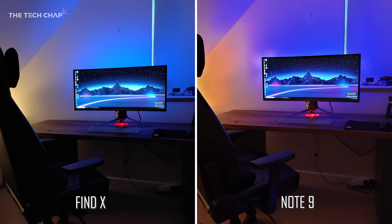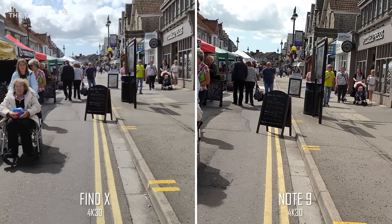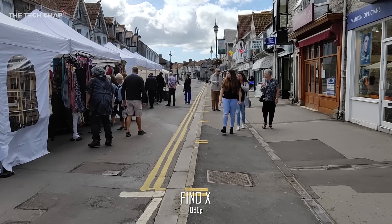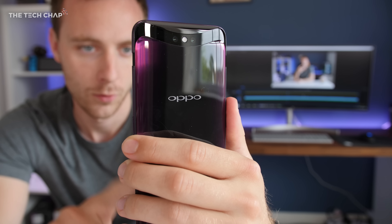In lower lighting conditions the Oppo falls behind again — the Note 9 can use its much wider f/1.5 aperture to brighten dark scenes, and in a kitchen shot the Note 9 comes out on top with the Oppo blowing out the orange light, clearly struggling with dynamic range. However the Oppo does regain some ground with the front selfie camera, where its automatic 3-HDR mode handles dynamic range far better. As for video, the Oppo maxes out at 4K 30fps versus 4K 60fps on the Note, and the lack of any video stabilization at 4K is a big drawback. Drop back to 1080p though and it's much smoother.